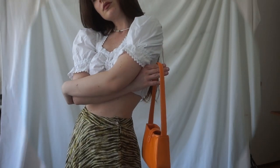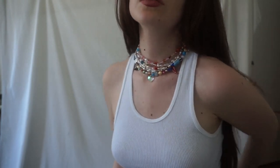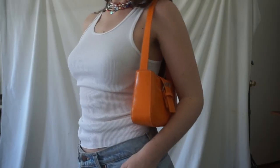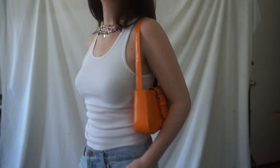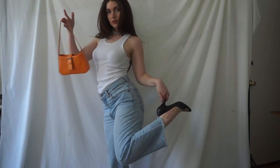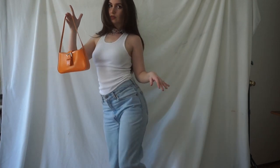Hey, welcome to another spring and summer thrifted lookbook. I've been having a lot of fun putting outfits together — I really feel like I'm rediscovering my creativity surrounding clothing again, and it feels amazing. So let's just jump right into it.